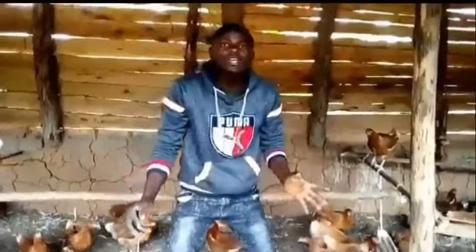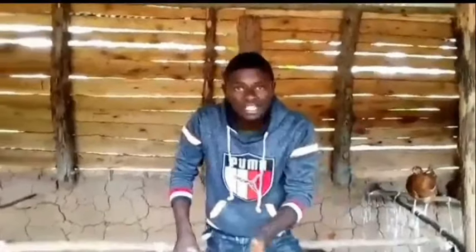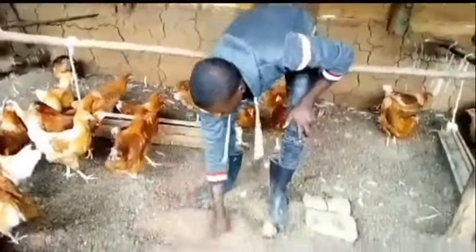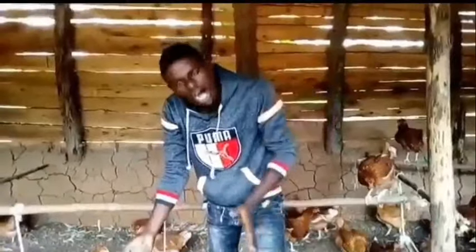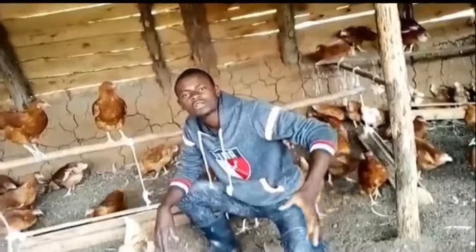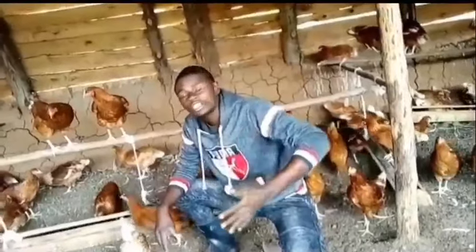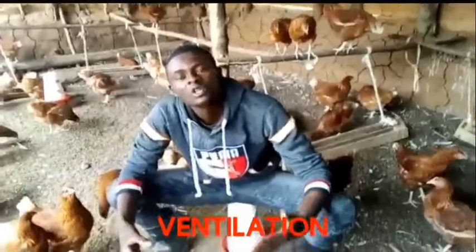Number five is proper disposal of manure. You can see my litter — this litter has stayed for long in this house. Now if you remove it, make sure that you take it outside and don't expose it near the poultry house, because flies like things which smell. This litter contains droppings which smell, so take them very far from your chicken house. Make sure that the manure from the poultry house is taken very far away.